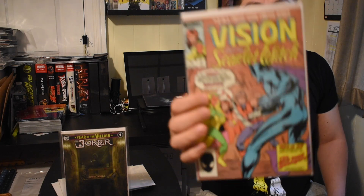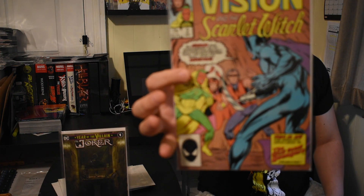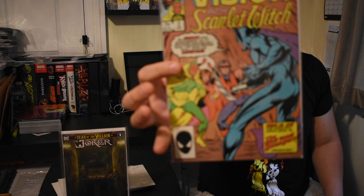Next in the bag we have the Vision and Scarlet Witch, issue number two in the 12-issue mini series right here. This is my first Vision and Scarlet Witch book. Pretty cool.